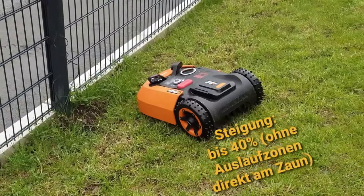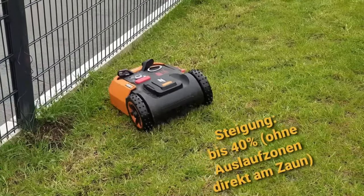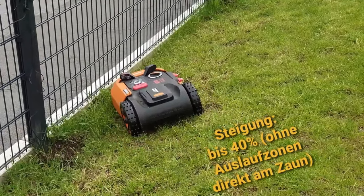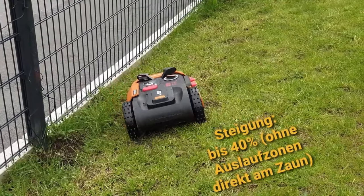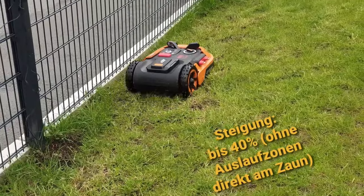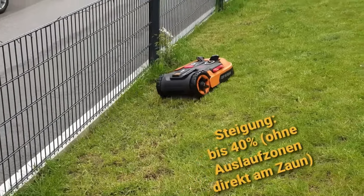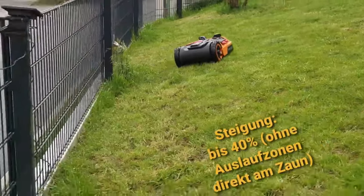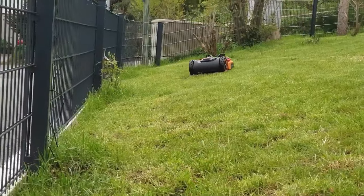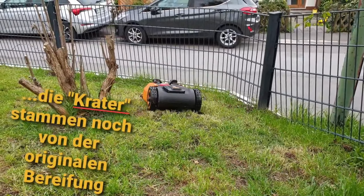In general, the Worx scores with a thorough mowing performance, which it owes to an intelligent system. It automatically adapts to various parameters such as sunlight, fertilizer, or rain, as well as unevenness. The mowing schedule is already preset, but you can of course change it individually if you wish, either directly on the device or via smart app control.